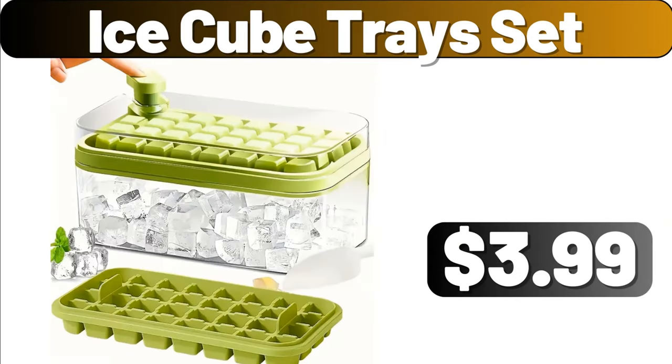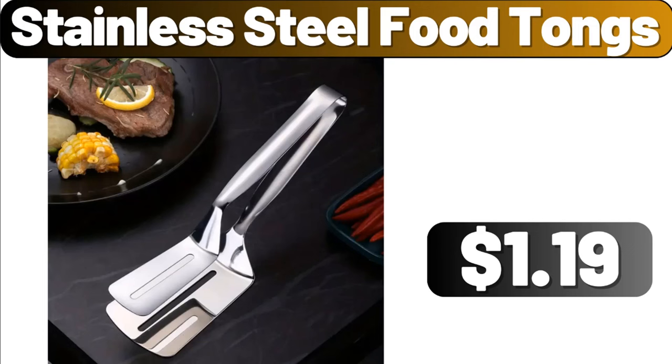Ice Cube Tray Set, $3.99. Stainless Steel Food Tongs, $1.99.